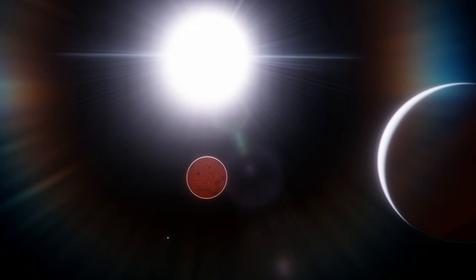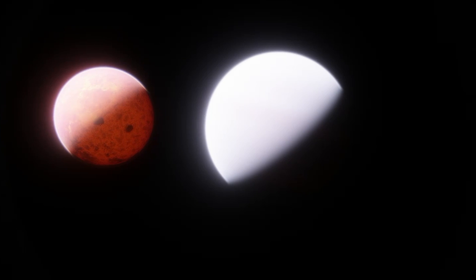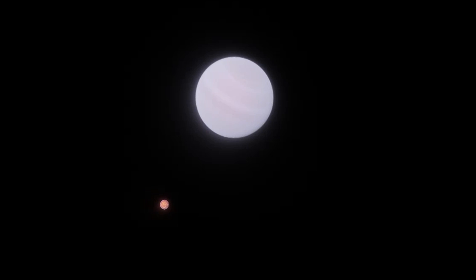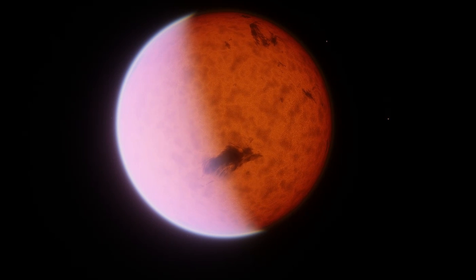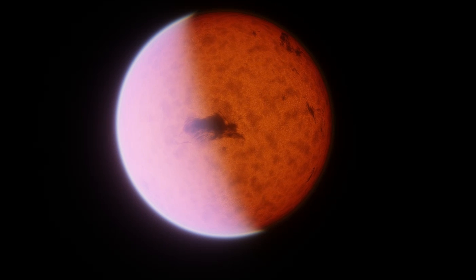So we can say that WASP-49b-1 is almost certainly covered in a global lava ocean, only interrupted by incredibly frequent, gigantic volcanic eruptions — like someone took Io and turned it up to 11. WASP-49b-1, like every major moon in the solar system, is most likely tidally locked to its planet. Planets this close to their stars are almost inevitably going to be tidally locked, with one side permanently facing the star and the other side in permanent night.